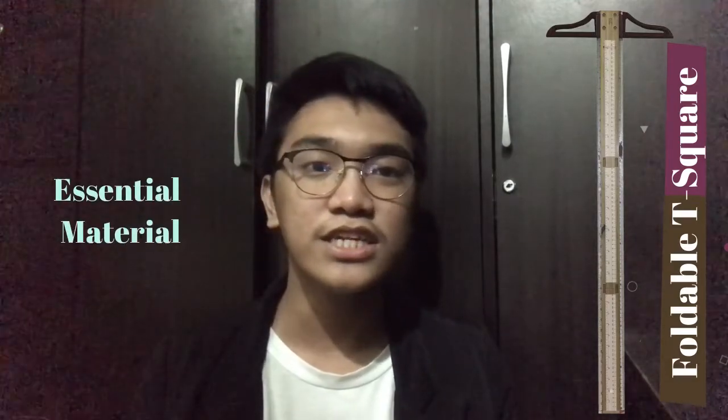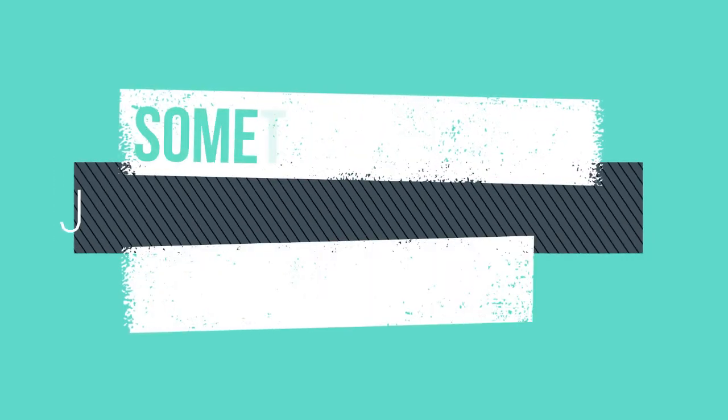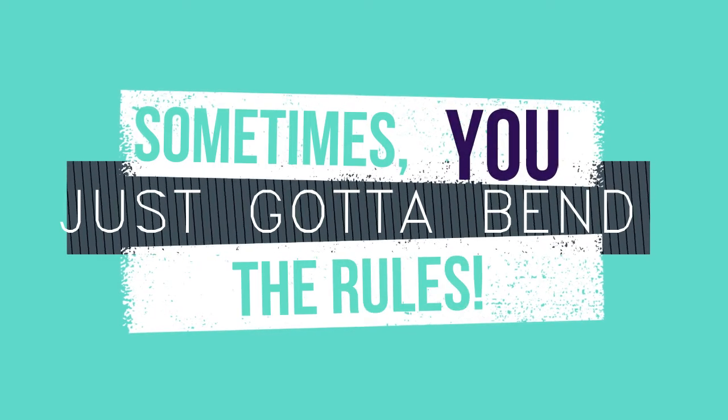This is an essential material used by architecture students in creating and planning a development. Sometimes, you just gotta bend the rules.